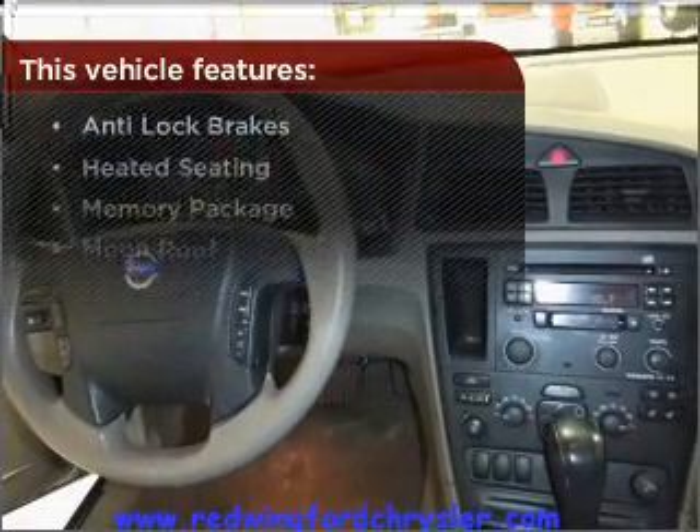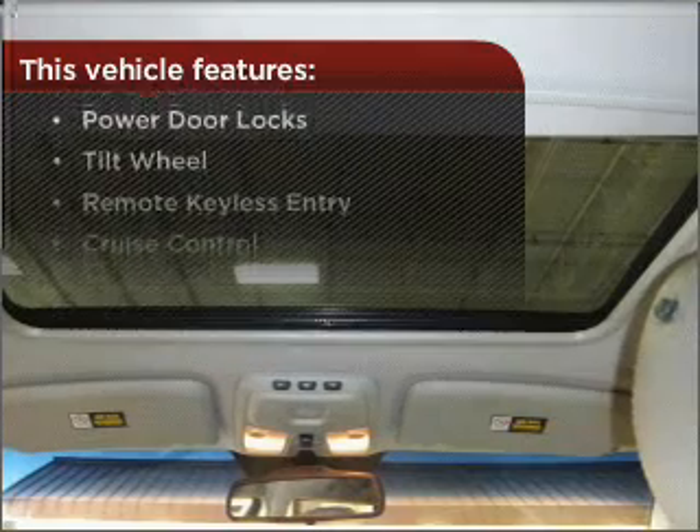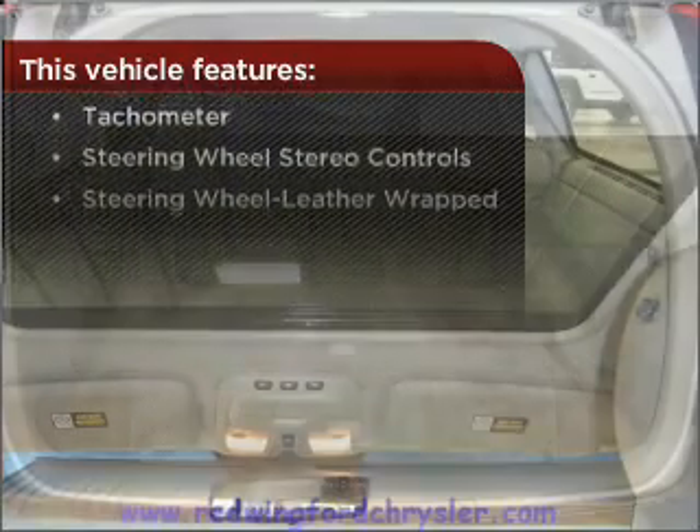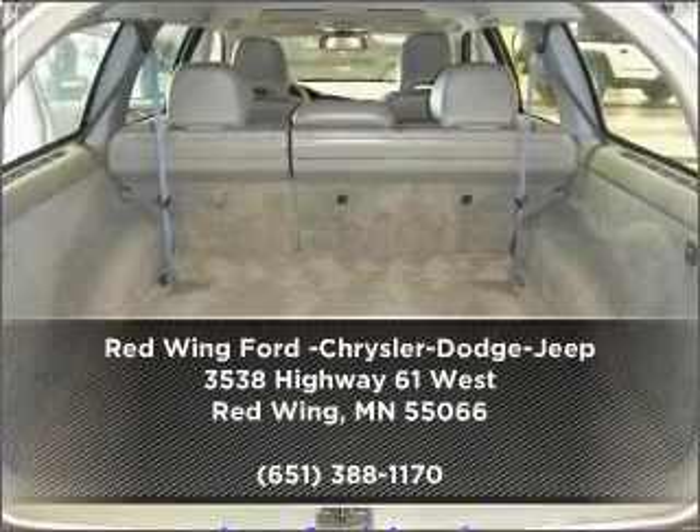But that's not all that you have to look forward to — check out this list of great added features. Contact us right away and schedule a test drive.